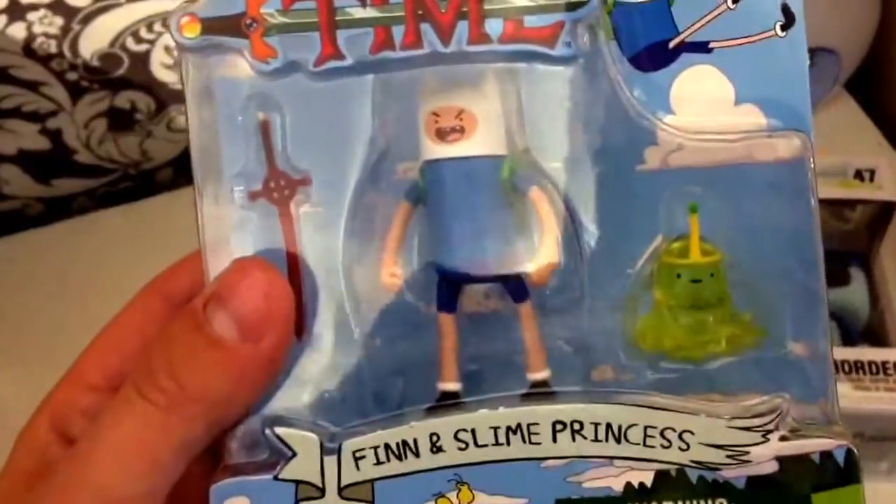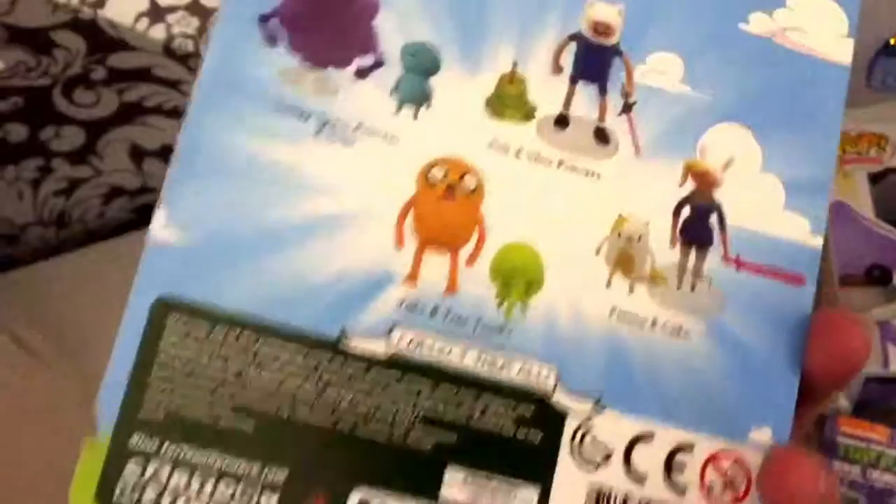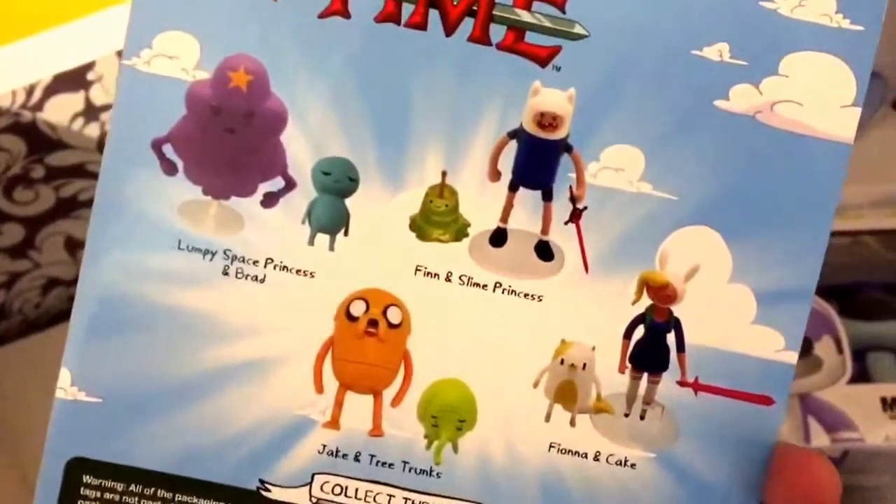Adventure Time! I've got a Slime Princess and Finn. That's kind of cool, it's just a normal action figure. That's awesome.